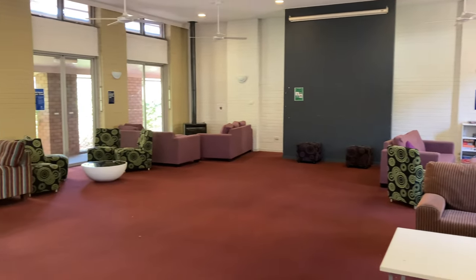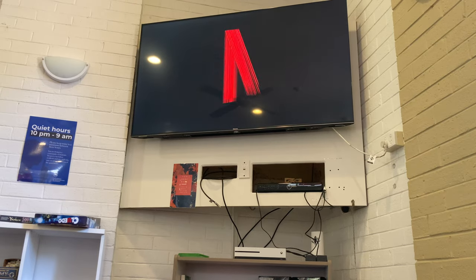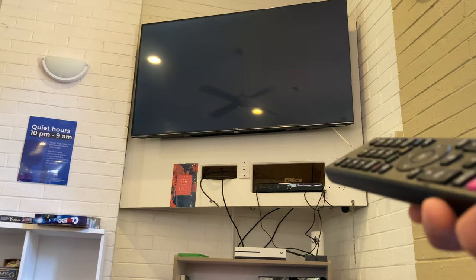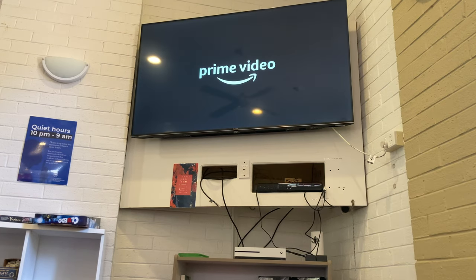And here is another common area called the Let Room. Here we can watch Netflix, YouTube, and Amazon Prime together with friends.